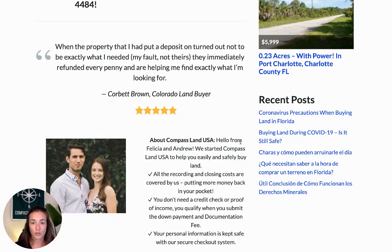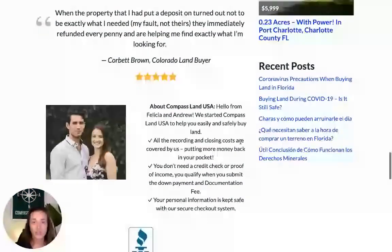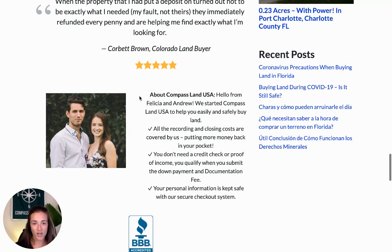If you'd rather call, you're welcome to do that — we'd love to hear from you. You can call my partner and co-owner Andrew at 313-349-0434, and he'll be happy to answer any property questions and let you know how we can help you become a happy Arizona landowner.